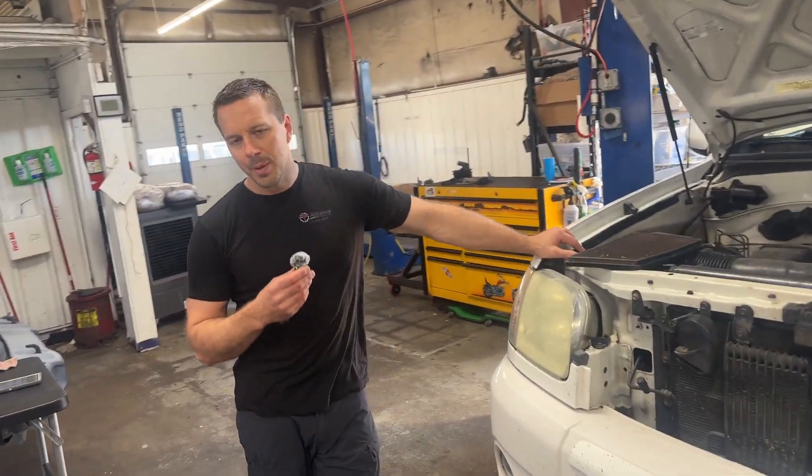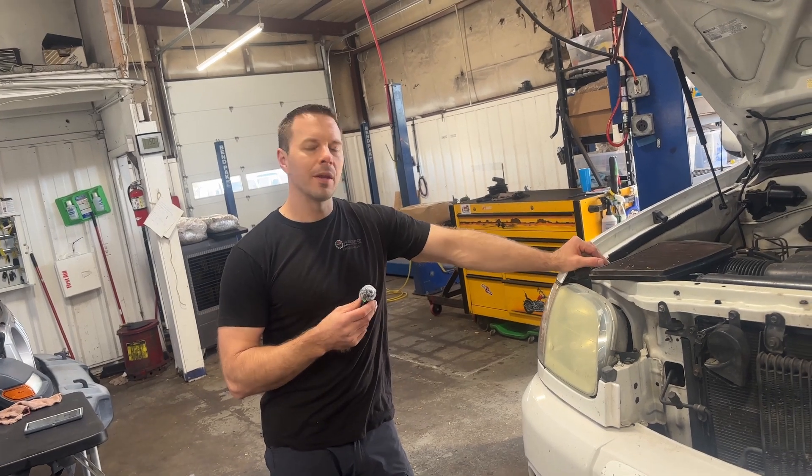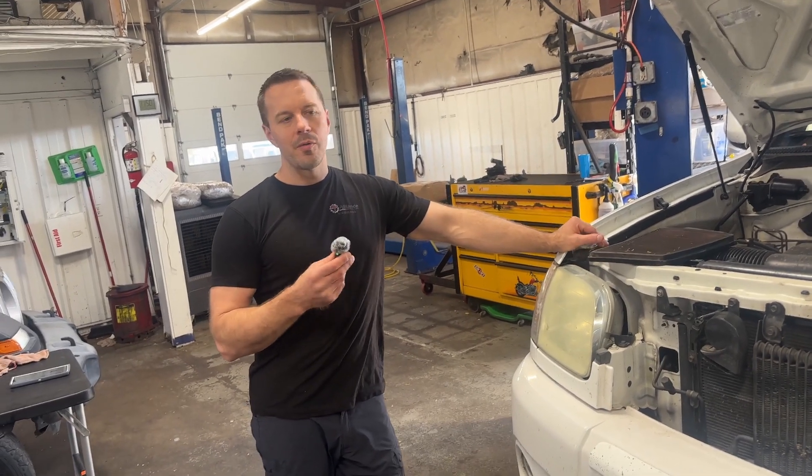Guys, as part of every vehicle that comes in we do an inspection on everything. It's really just a safety inspection to make sure that everything that goes out of our shop is safe — with aired up tires, fluids topped off, and all the lights working.